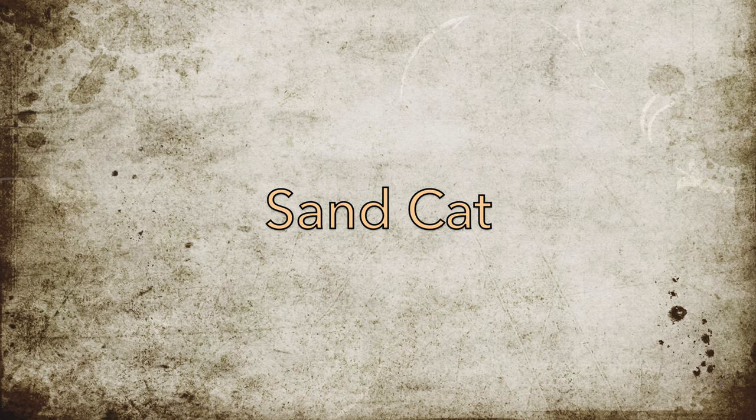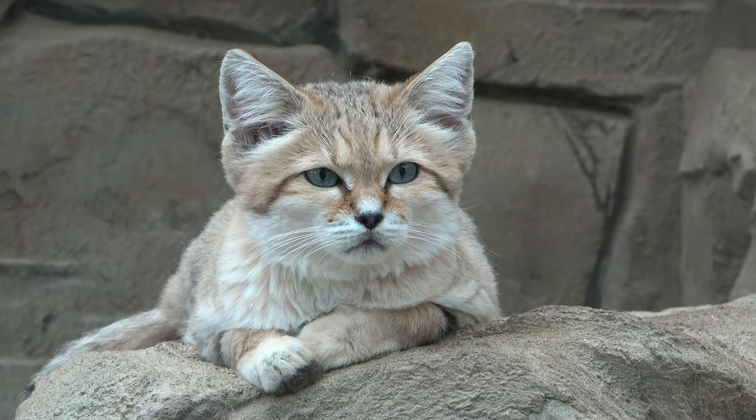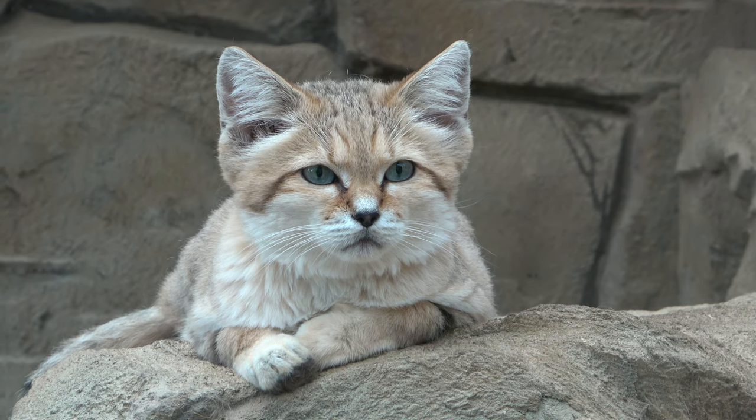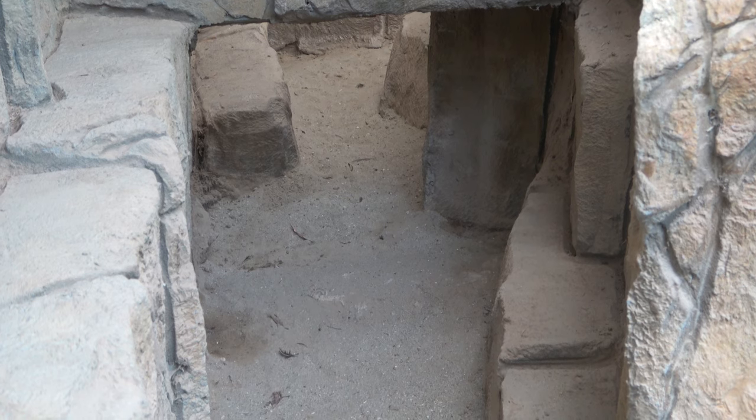Sand cats are fascinating and adorable desert hunters that can only be found at Exmoor Zoo. The zoo is home to two males called Bert and Ernie. Despite their cute appearance, sand cats are one of the most adaptable and resilient species of cat.